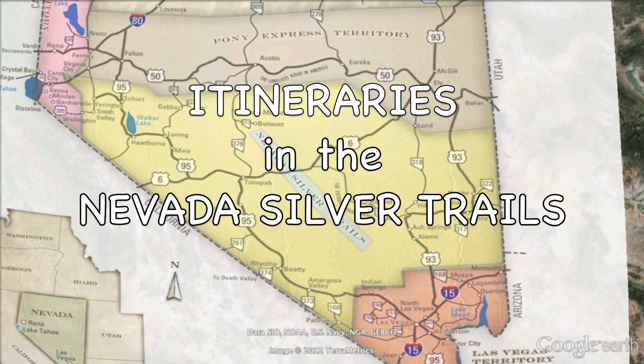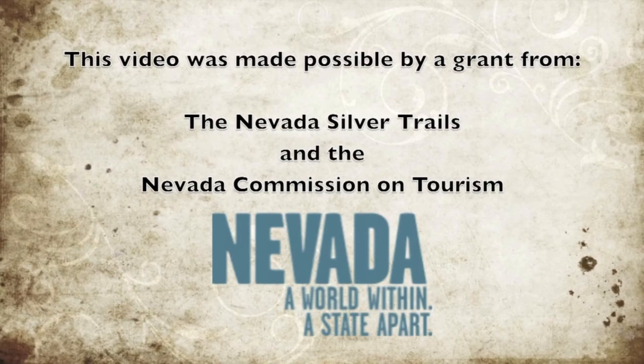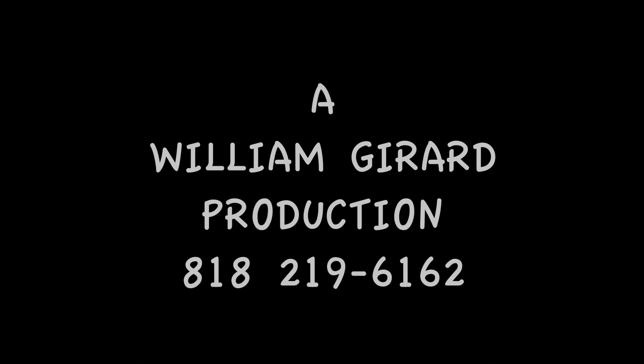Thanks for joining us on this one-day itinerary of Yarrington, Nevada, and we'll see you on your next itinerary in the territory of the Nevada Silver Trails.